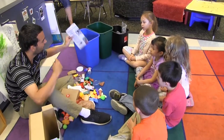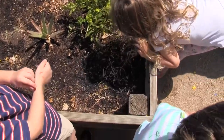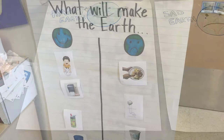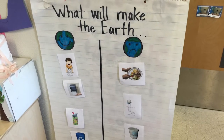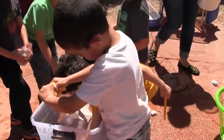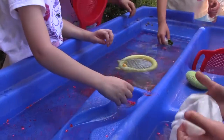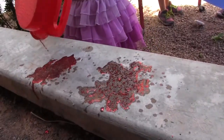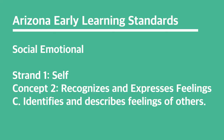Teaching children to value our earth and all the things it can provide through an activity discussing what makes the earth happy or sad addresses values thinking. I had a clear tub of water, but I put a bunch of things in it, and then their job was to try and clean it out — and hopefully they would make the connection that it's not as easy as it seems, and that's why it's important to maintain the beauty of the earth. This also builds upon the social-emotional strand of the Arizona Early Learning Standard: identifies and describes the feelings of others.